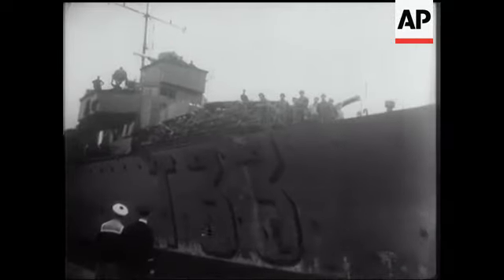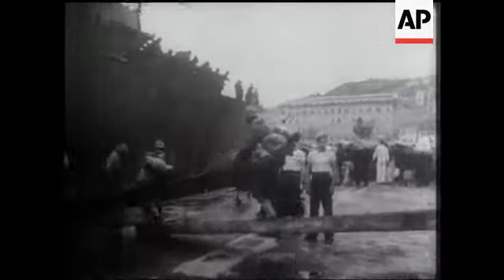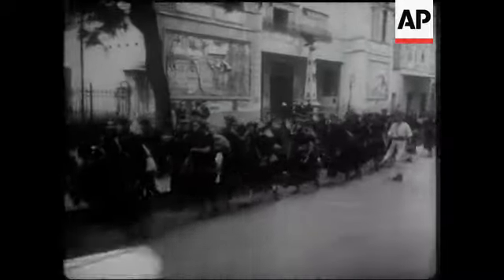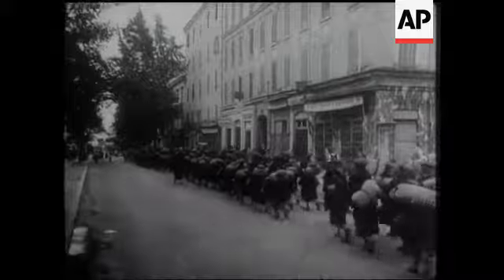The liberation of Corsica marked yet another important advance in the Mediterranean theatre. French troops are seen landing at Ajaccio during the operations which succeeded in driving the Germans out of the south and the west. French-Moroccan forces played a notable part in these operations, which eventually cleared the enemy right out, though a number of them managed to escape from Bastia in the north.